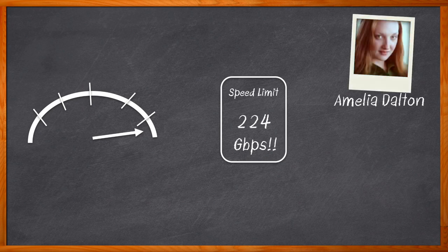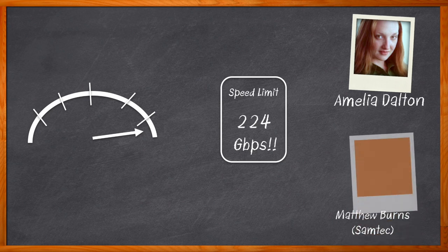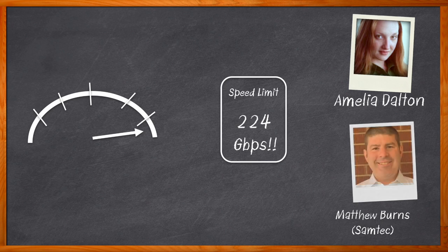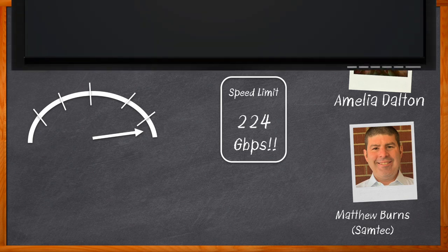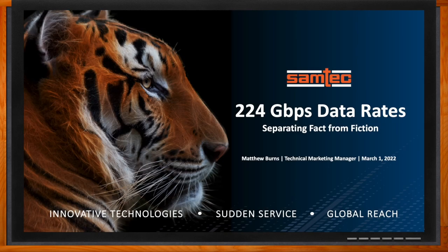Data rates are getting faster with each passing year. In this episode of Chalk Talk, Matthew Burns from Samtec joins me to separate fact from fiction when it comes to 224 gigabits per second data rates. We take a closer look at the design challenges, trade-offs, and architectural decisions that we will need to consider when designing a 224 gigabits per second design. We also investigate the variety of interconnect solutions that Samtec offers. Don't forget to click that link — there you can find even more information about this topic from Samtec.